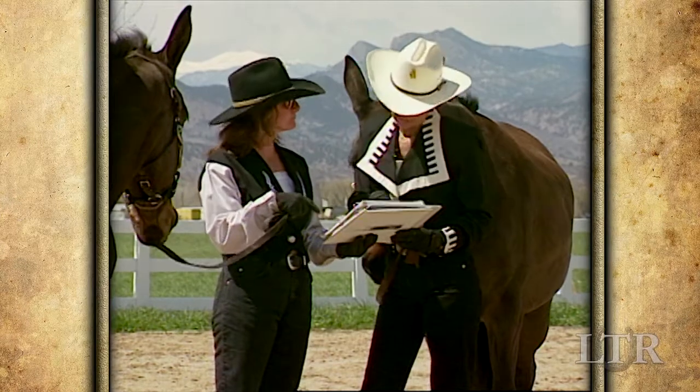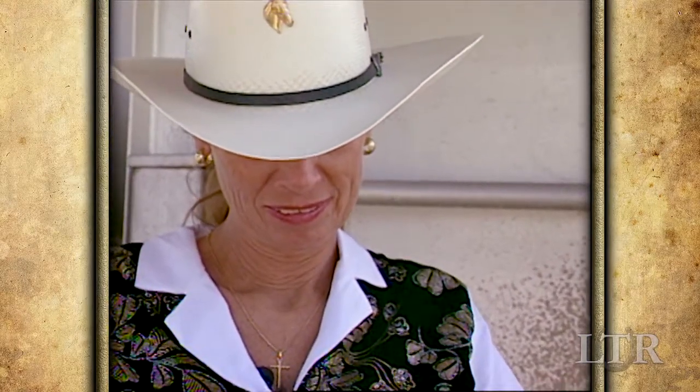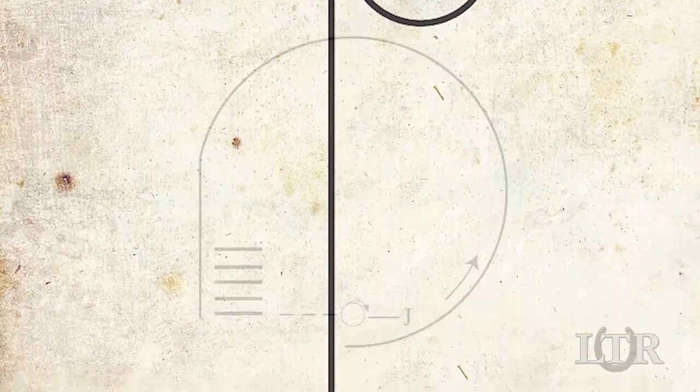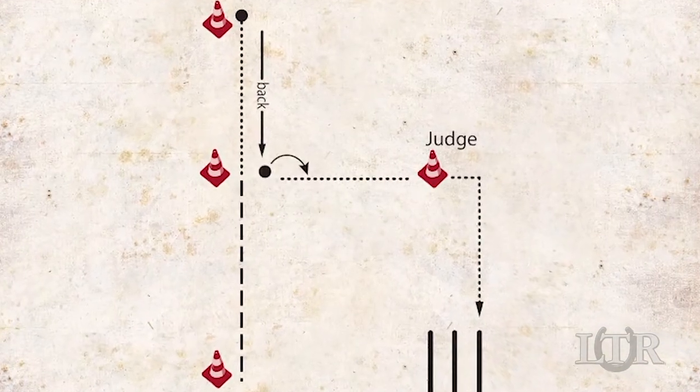If you are going to attend a show, it is advisable to get a copy of the rulebook that is designated by the show committee, so you know what to expect for each class you enter. Showmanship classes have a wide variation in their patterns, so contact the breed organization that is sponsoring your specific show to obtain their rules and regulations.